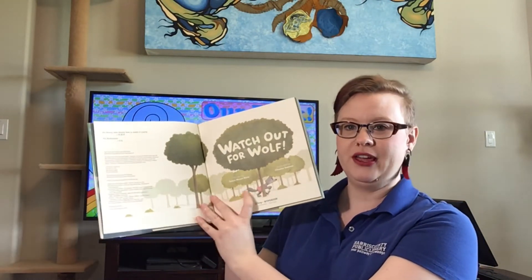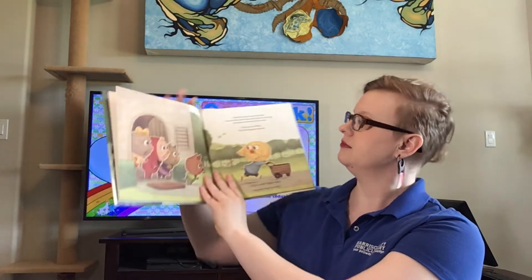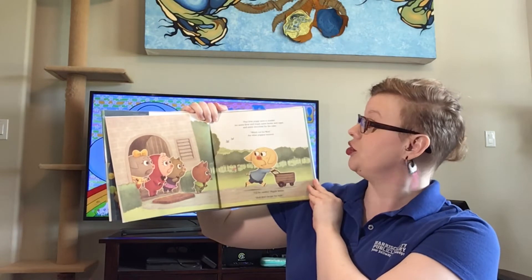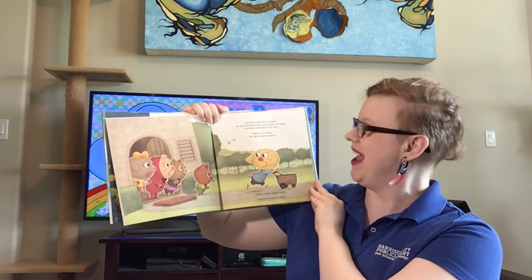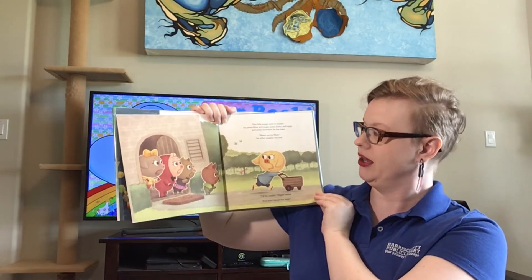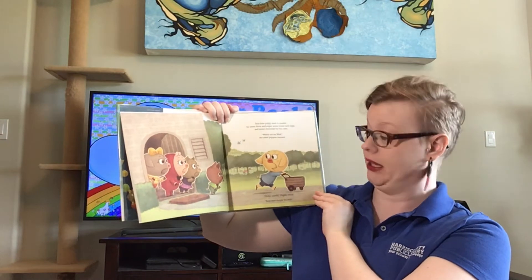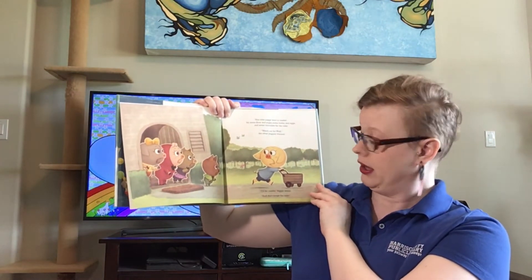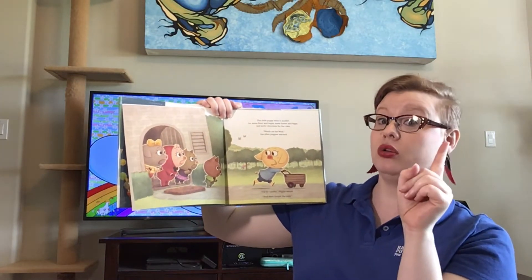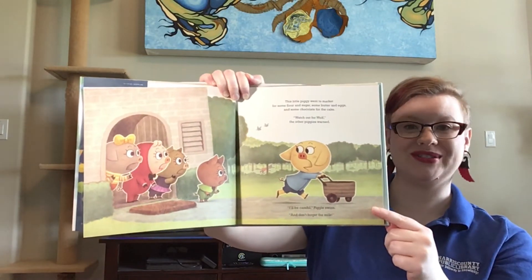Here we go. Oh, there's the wolf — she's walking behind that tree. This little piggy went to market for some flour and sugar, some butter and eggs and some chocolate for the cake. That sounds like a really good cake. Watch out for wolf, the other piggies warned. I'll be careful, Piggle swore. And don't forget the milk. There she goes with her shopping cart off to the grocery store.